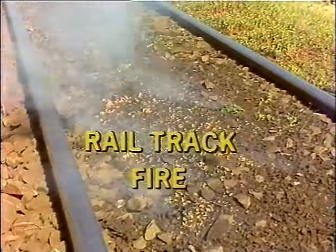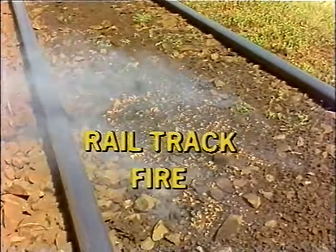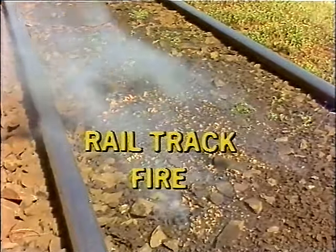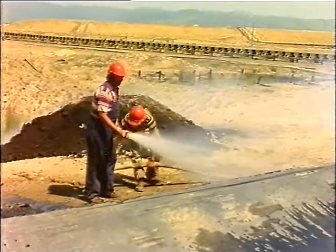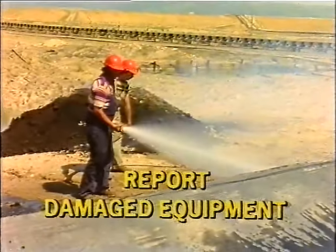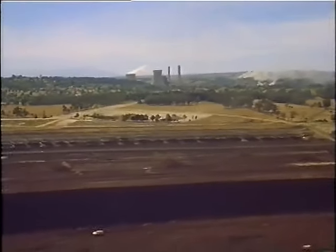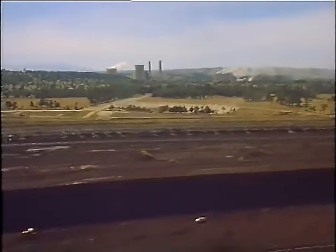Keep a lookout for smouldering coal along the railway tracks — the loco driver will not always see an outbreak. Observe the restrictions during periods of fire alerts. Report the use or damage to firefighting equipment so it can be maintained. Remember, fire in the open cuts is everyone's business.